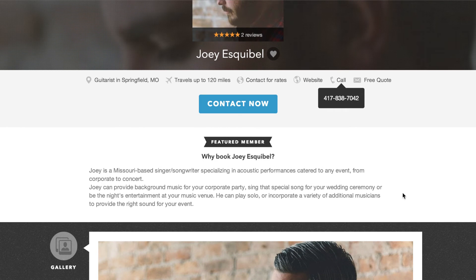Below the contact now button is a brief overview of yourself. This is where you give a short and sweet description of what services you offer.